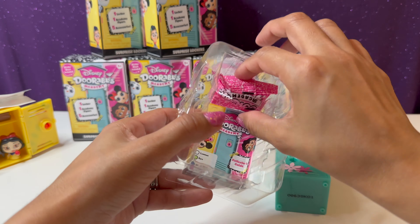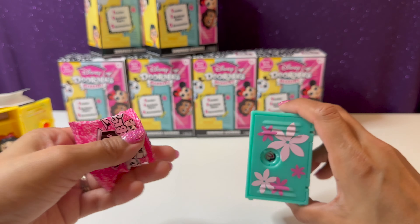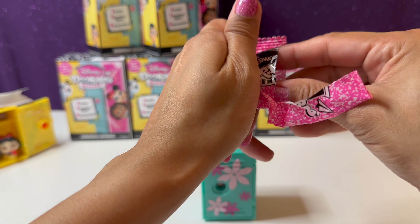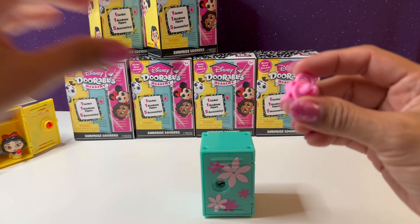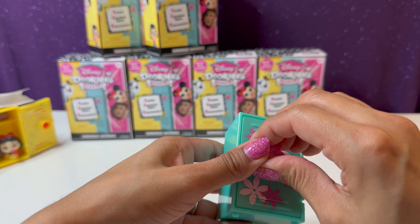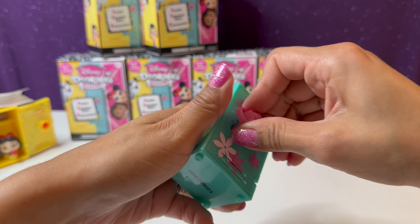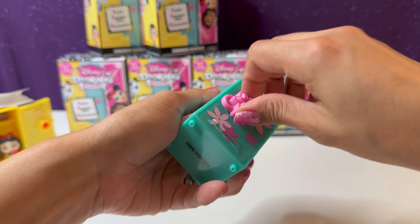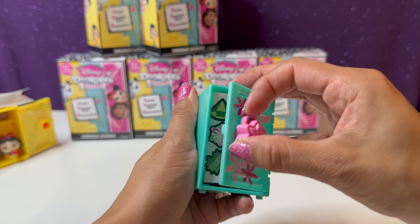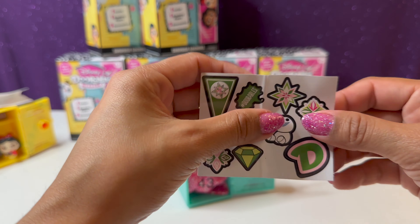So we have a pretty greenish-blue locker with some flowers on it. Let's take a look at our key — this will give us another hint. And this is a flower key — it matches the locker perfectly. Let's go ahead and put the key inside and turn it. Our locker is open, and here is our cute little sheet of stickers.